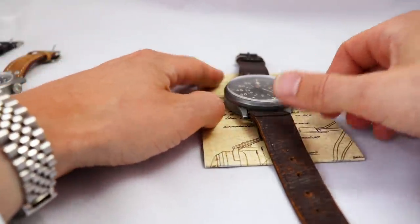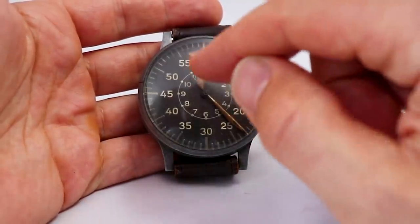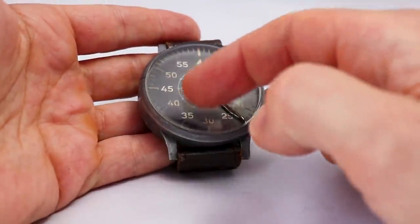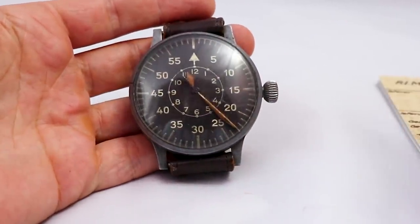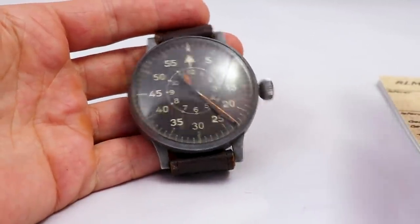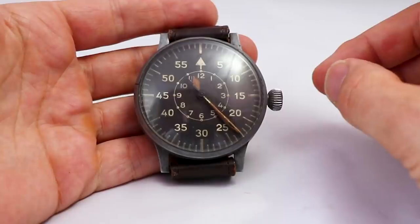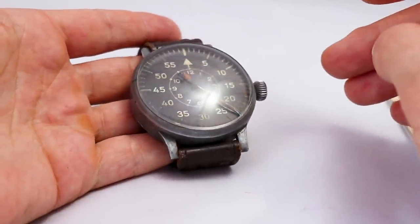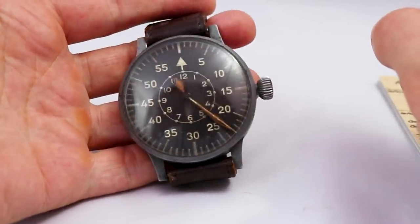Let's begin with the detail we see first — the crystal and then the dial. The crystal is in original condition as you can see. It's plexi, it's scratched, it's not polished. It would be easy to polish but the owner didn't want that, and I can fully understand him. He wants the original condition, and that's how it looks. This is the original condition from 1944.